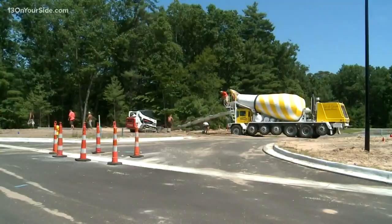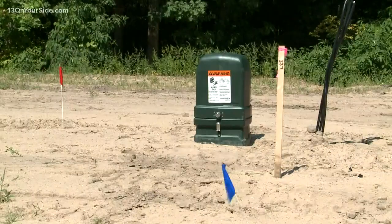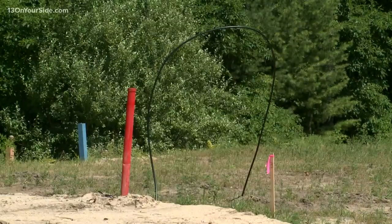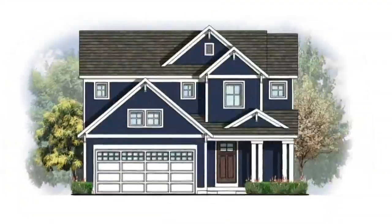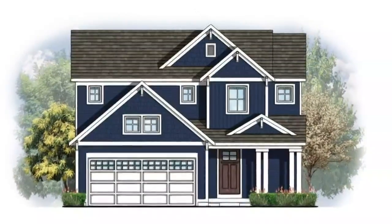Phase nine — the homes in this section are going in as we speak. We are just doing electrical work right now, so it'll be open end of the summer, early fall. We're going to offer a bunch of different models, including a new floor plan called the Rowan — four bedrooms, and we'll be able to bring that home in under $300,000 here in the community.